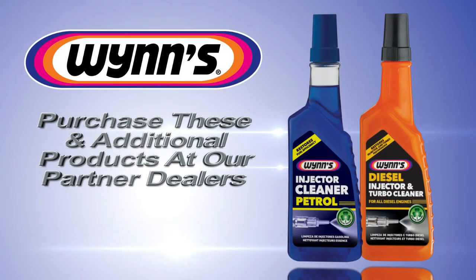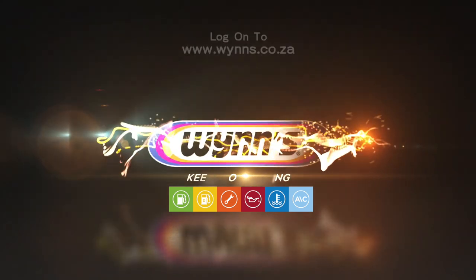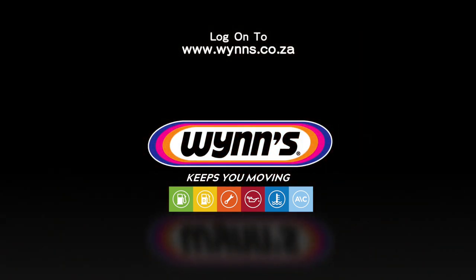To purchase these and additional WINS products, visit our partner dealers. Log on to our official website at www.wins.co.za or contact us at info@wins.co.za. WINS keeps you moving.